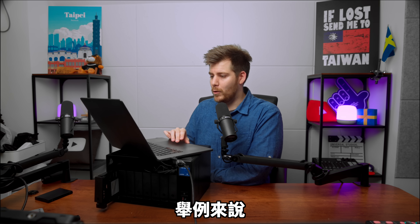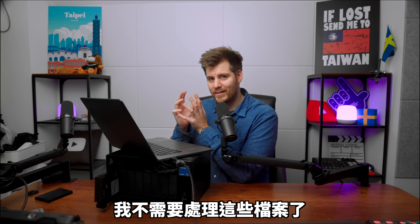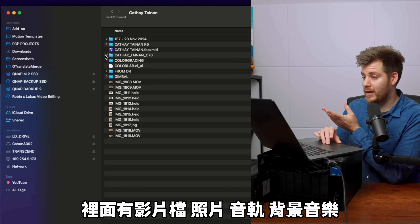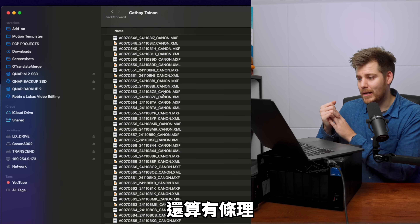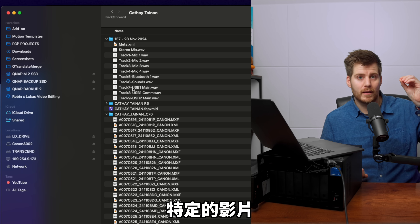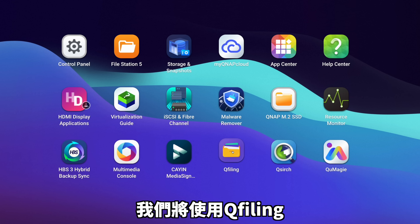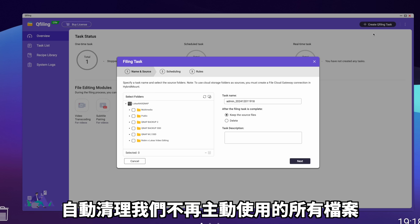Let's talk about QFiling. For example, after I'm done with a video project and I've uploaded it to YouTube, I'm not going to work actively with the file anymore, so I like to move it over to my backup storage location. But inside this folder it's a complete mess — there are video files, photos, audio tracks, background music. This all makes sense when I'm actively editing and publishing, but if I want to go in and find one specific clip, like the doctor and the baby, three months later, it's going to be impossible to find. So we're going to use QFiling and create a task to automatically clean up all the files we no longer actively use.